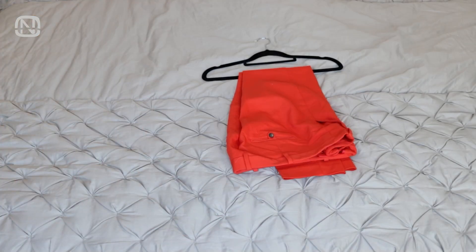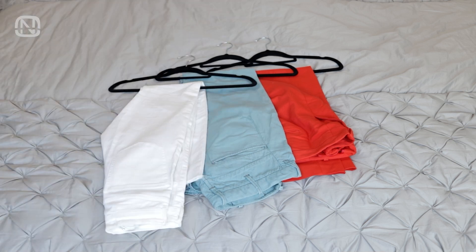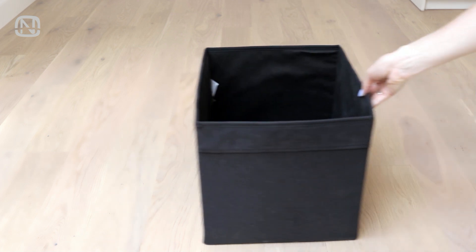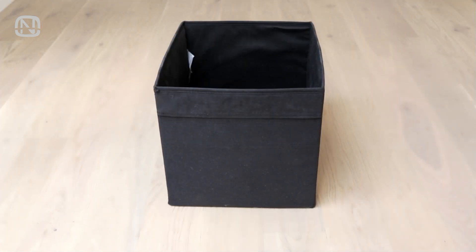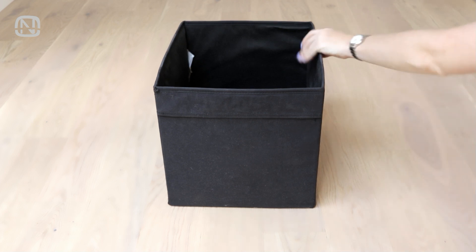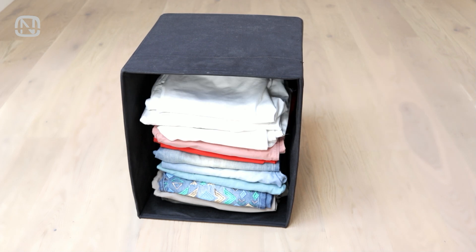This first method I use myself all the time. Let me demonstrate it with my summer pants that I usually keep on hangers in the closet. We are going to need a wardrobe trunk or any large box for this. To store pants, I put the box on its side and stack the pants on top of each other. Once the box is full,